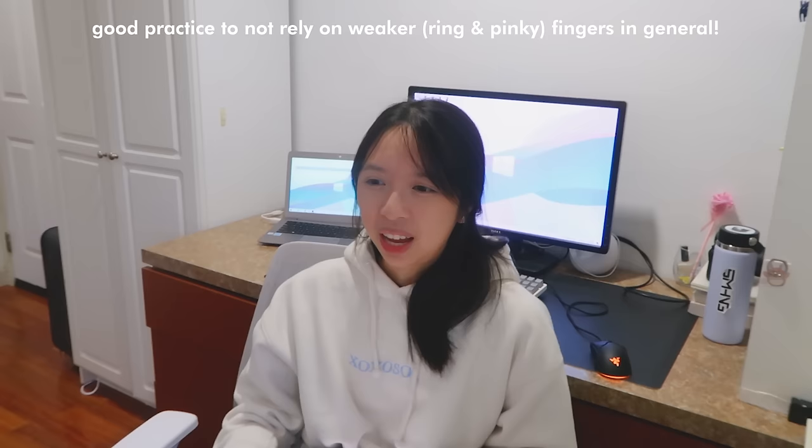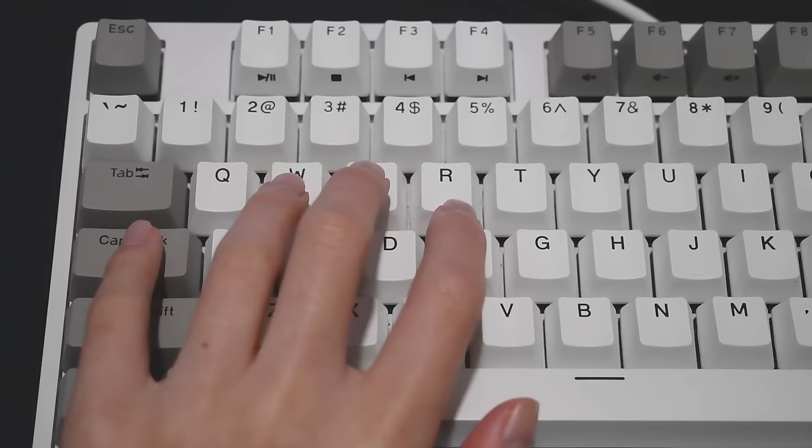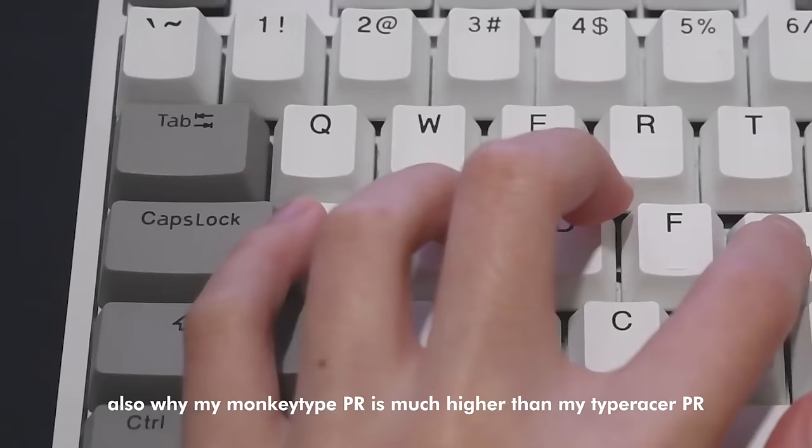In general, our pinkies are very weak. If you play piano you have an advantage, but for most of us, our pinkies are super weak. Same thing with my left hand — my left pinky I literally only use for the A key, caps lock, and shift. For all the other keys on the left, I mostly use my ring finger. If you're learning how to type, I recommend not learning how to use caps lock. Learn how to use shift to capitalize letters instead, because I grew up using caps lock which is not efficient — you have to press it twice. So learn how to use shift.